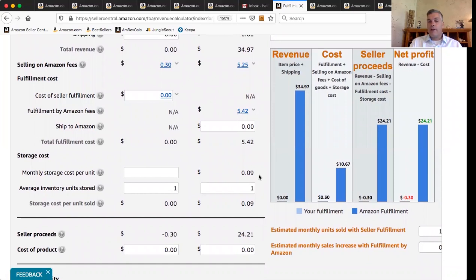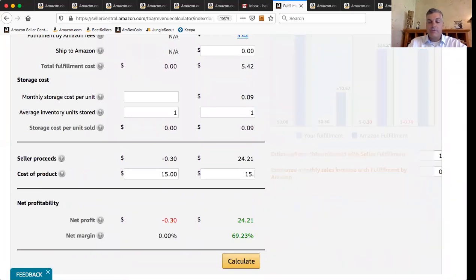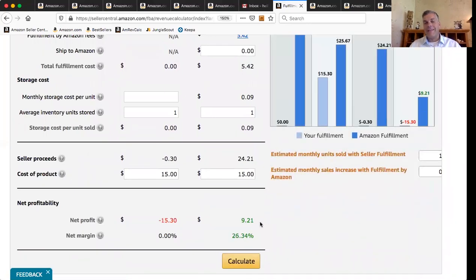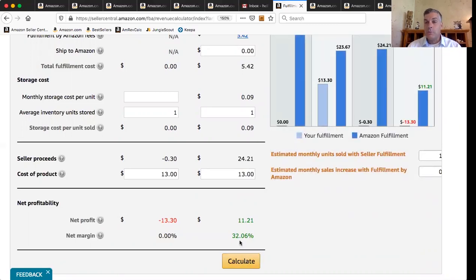Our profit is $24.21 without buying the product. Let's say we spend $15 to buy the product — that's a profit of $9 on each one. But what I care more about is the net margin: 26% is fantastic. If we could get these products shipped to the Amazon warehouse for $13, that's a 32% net margin.